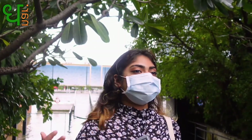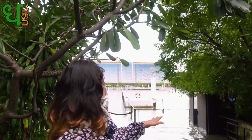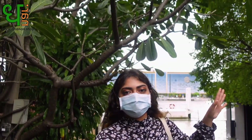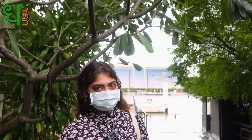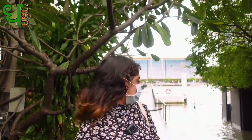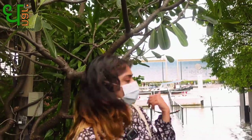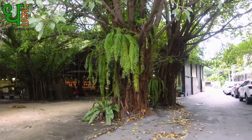We're at the end of Jam Factory, at the pier connected to the Chao Phraya River. Due to the high tides of the rainy season, the water level is really full up to here. I don't think anybody can actually use the pier right now, which is a shame.